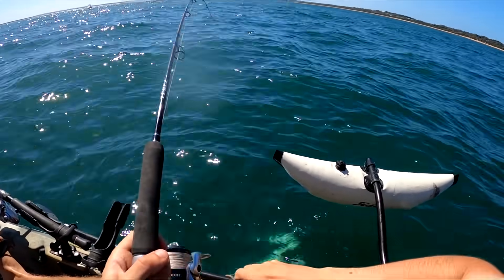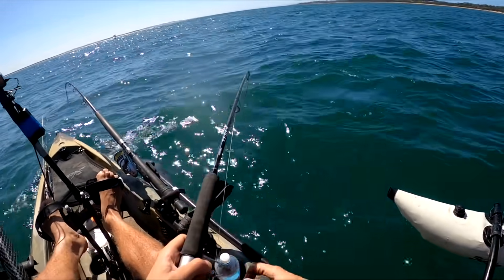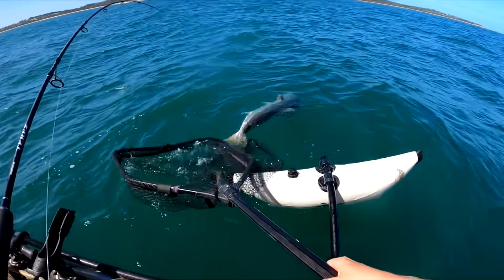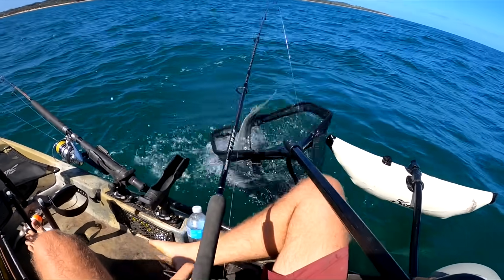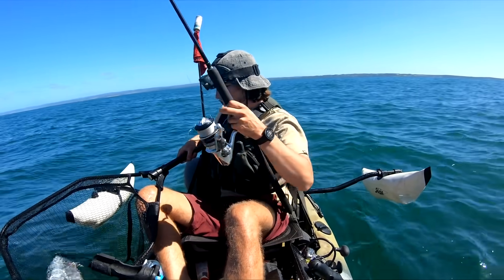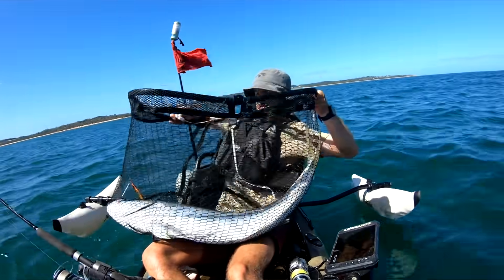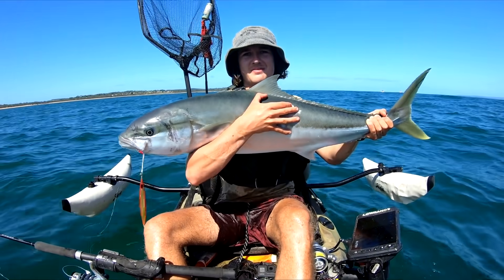That just took all the line back and more. I haven't even seen him yet - this thing is putting up a crazy fight. Cannot believe we're actually hooked up. Here he is - monster king! It's another beast, it is huge. Yes, we've got him! Look at that - another kingfish out of the kayak. This one's on a jig. I'm so stoked. Look at that thing - on that little orange jig. It's like a metre 14. Look at that for a fish. That is an absolute dream fish yet again.